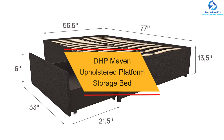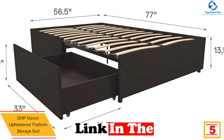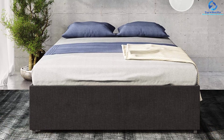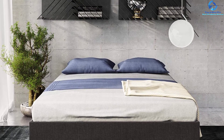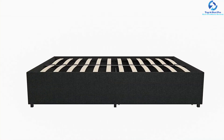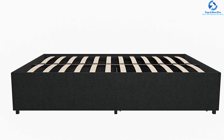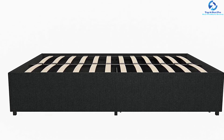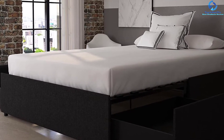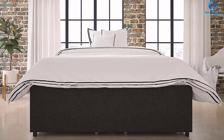At number 5, we have the DHP Maven Upholstered Platform Storage Bed, available in four different sizes. This bed with bentwood slats is not just perfect for comfortable sleep but also provides great storage space as a bonus. It is known for its modern, low-profile design and bentwood slat system, which provides greater ventilation allowing air to pass freely beneath the bed so the bed won't smell bad. The product is also known for its excellent back support system, with pressure distribution that adapts to the weight exerted on the slats.